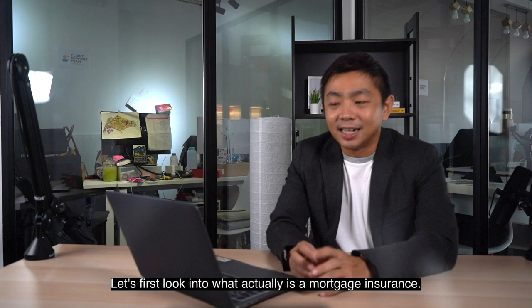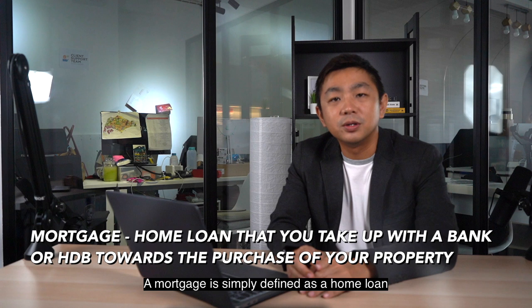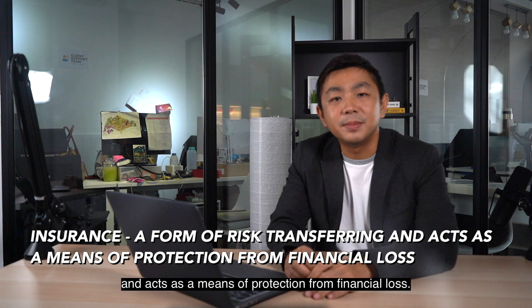Let's first look into what actually is mortgage insurance. A mortgage is simply defined as a home loan that you take up with either the bank or with HDB towards the purchase of your property. As for insurance, it is defined as a form of risk transferring and acts as a means of protection from financial loss. So when you put these two terms together, it basically acts as a safety net for your home loan financial obligations.